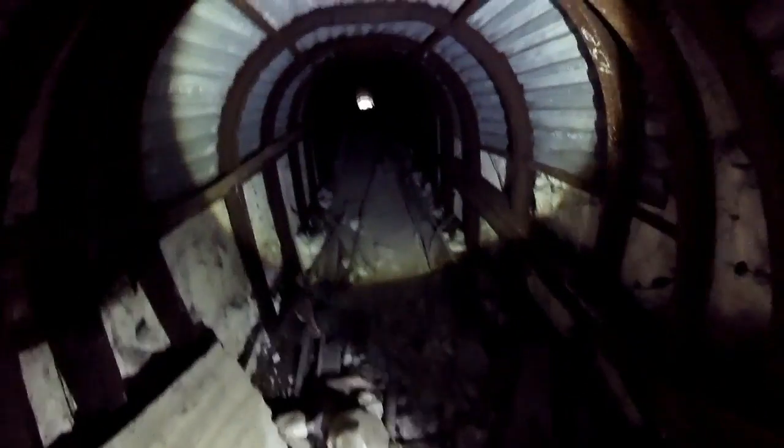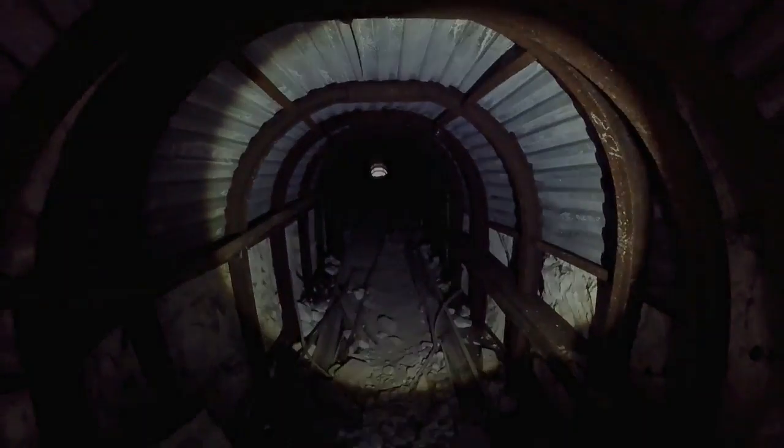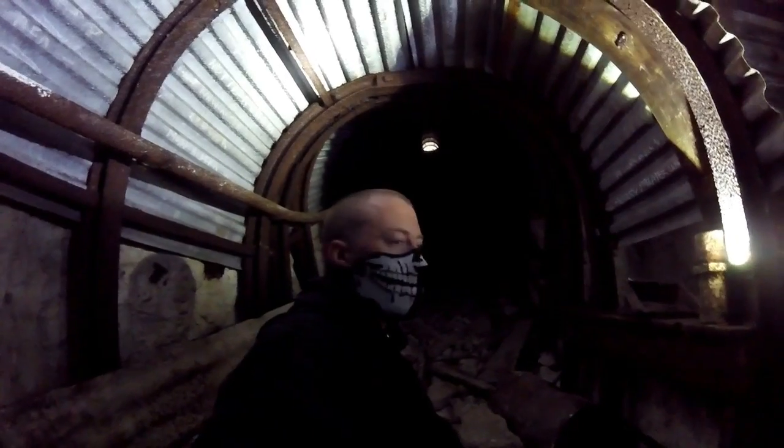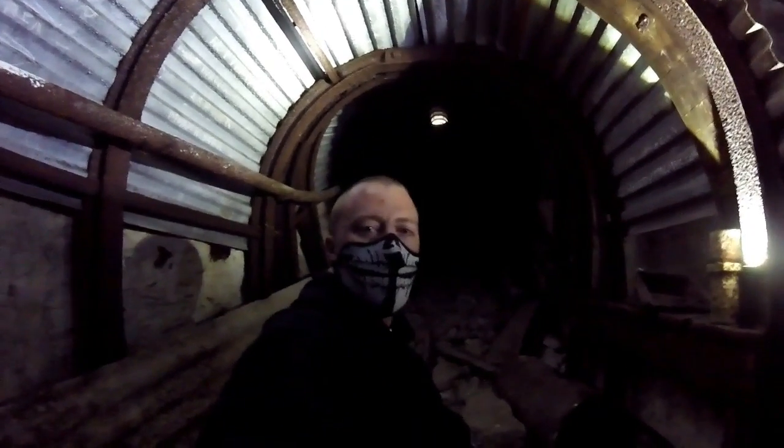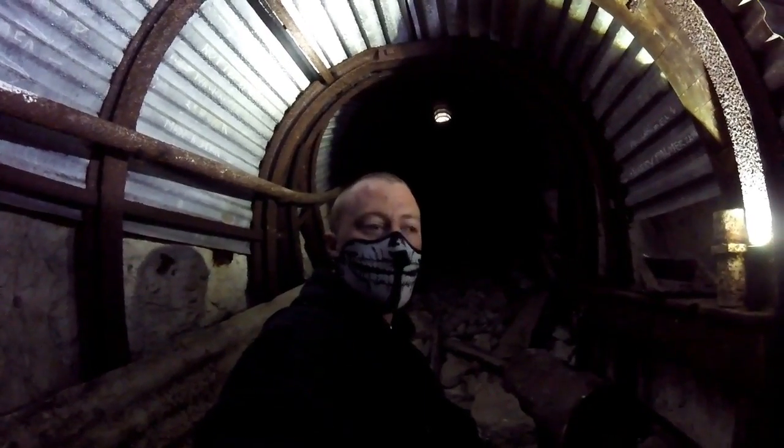I think this is the way we came in - yep, bit of daylight up there. So yeah, that was the Langdon Hole deep shelter. Hope you enjoyed it - please subscribe, hit the like button and share our videos. Cheers.